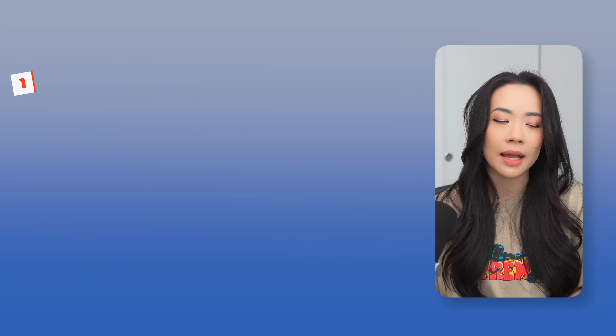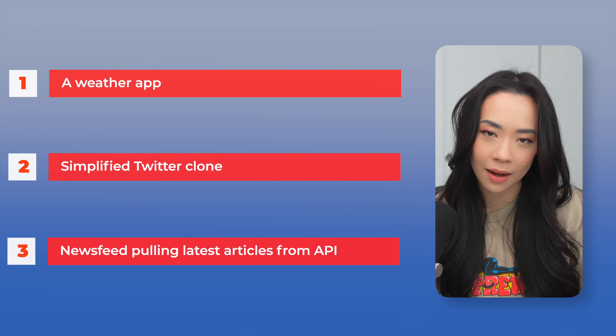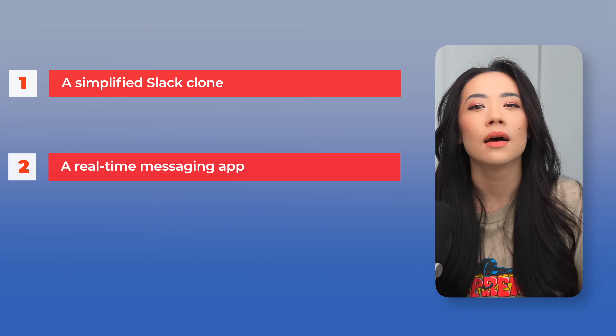Here are some of my own project ideas divided into beginner, intermediate, and advanced levels — challenges I've been asked to do in interviews that test your understanding of core fundamentals. For beginners: a weather app, a simplified Twitter clone, or a news feed pulling the latest articles from a public API — these will give you experience making API calls and doing basic form validation. For intermediates: a tic-tac-toe game with React or a Connect 4 game, which get you thinking a little outside the box beyond basic CRUD apps. And if you're advanced, try building a simplified Slack clone or real-time messaging app — a full-stack application where you'll get experience building the front end, the back end, connecting the two, and working with WebSockets.